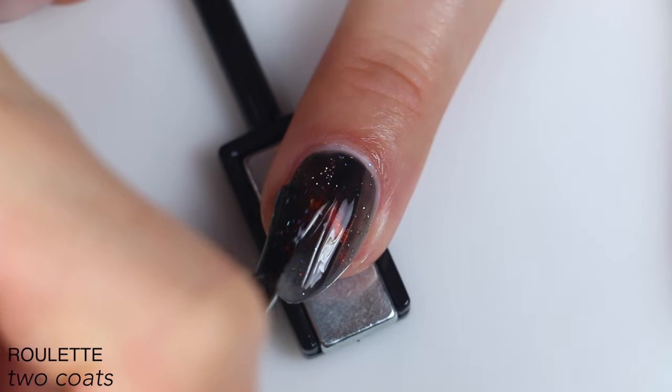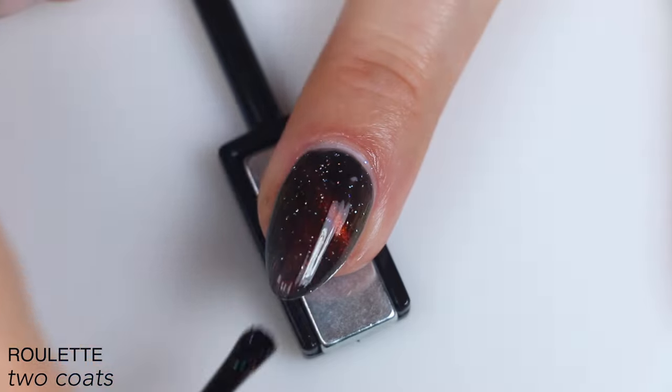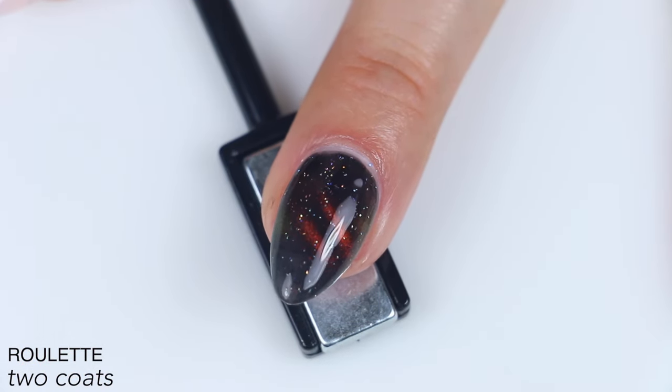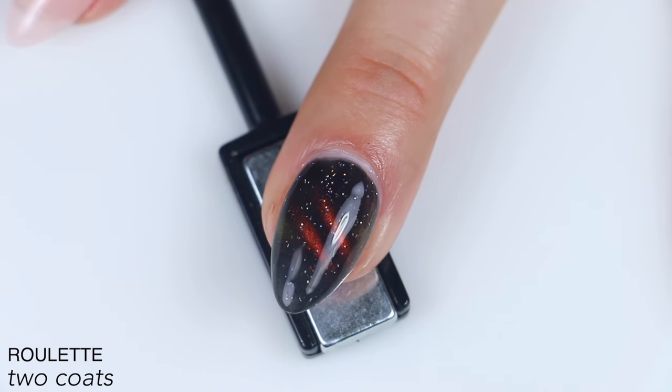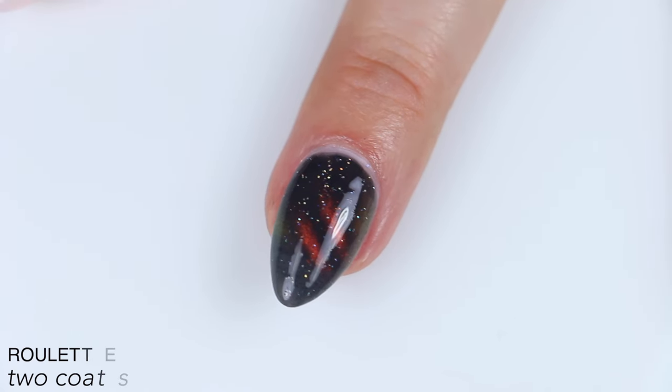It covered completely for me in two coats, but I do think there was just a little bit more room for error on that black base — it wasn't quite as fully covered as the last polish. I was still fine with two, but I wouldn't be surprised if the very picky wanted three of this one just to get that base as deep as possible. So that is two coats of Roulette.